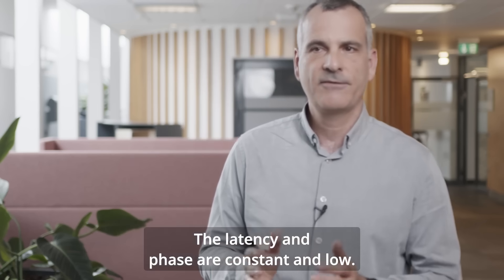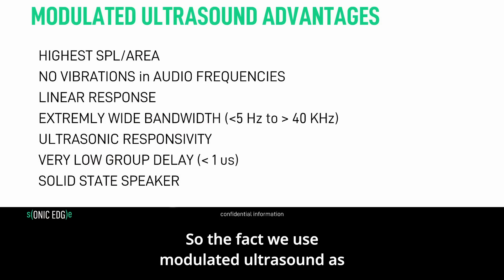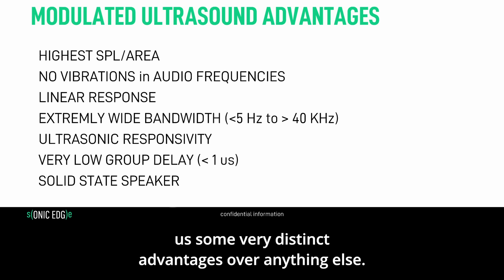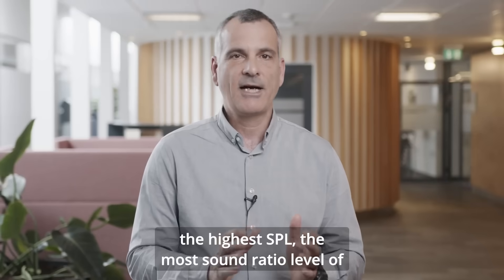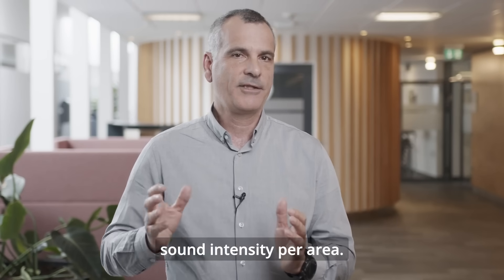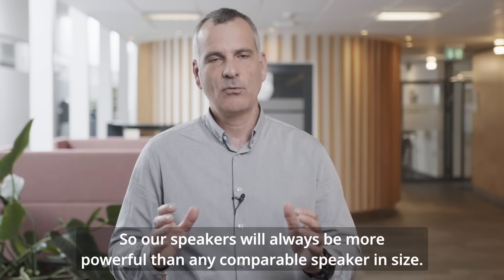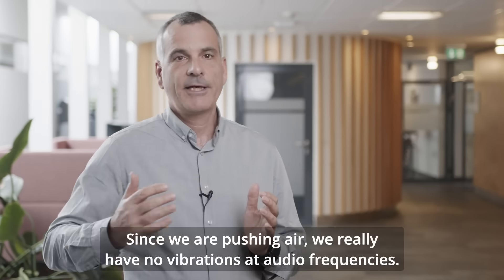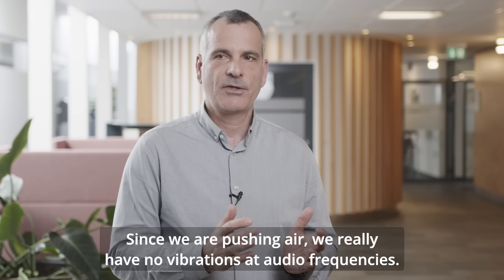The latency and phase are constant and low. Using modulated ultrasound as the base technology gives us very distinct advantages. First and most importantly, we have the highest SPL — the most sound pressure level per area — so our speakers will always be more powerful than any comparable speaker in size. Since we are pushing air, we have no vibrations at audio frequencies, no moving mass at audio frequencies — just air.